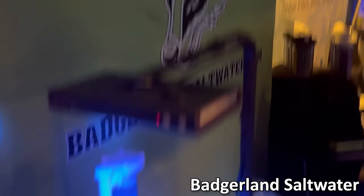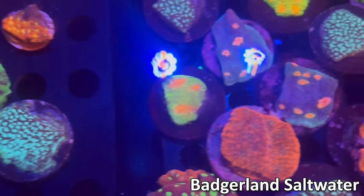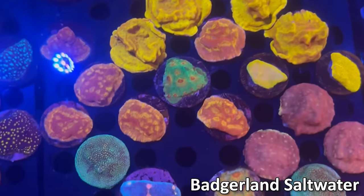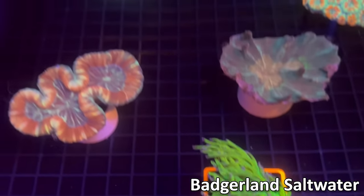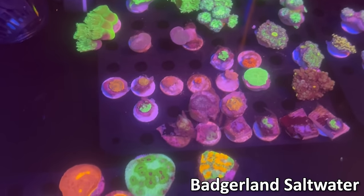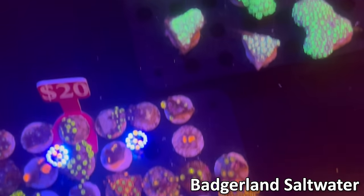Next up we've got Badgerland Saltwater. He had a pretty nice assortment of really well-priced corals. You can see some yellow submarine favias there for 20 bucks — super chunky frags, a really great deal. Nice torches in the back as well as some acans and some more encrusters up front — also for just 20 bucks. Really great deals over at this booth. Beautiful acanthophilia, nice ASD Holy Grail torch as well as a big acan colony. Some other bigger pieces. In addition to more farmed pieces on the right — some nice chalices, favias, zoas — all really chunky frags. If you're looking for a deal, definitely check this booth out.